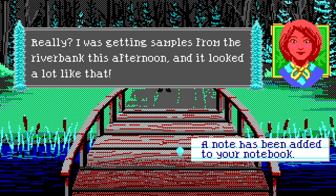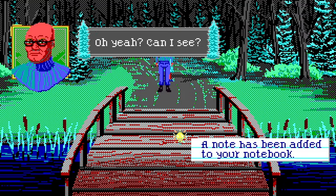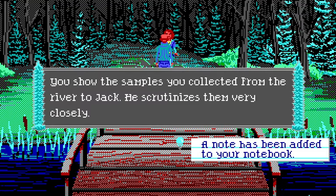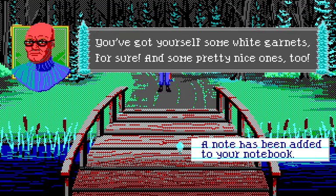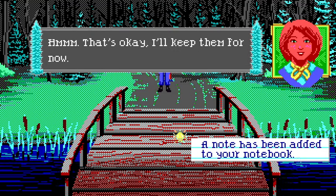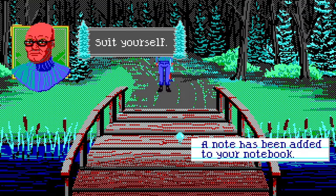I confront Jack directly: 'What were you guys up to?' 'Just getting some fresh air.' I show him the riverbank samples. 'What do you think?' 'Some white garnets — pretty nice ones too. White garnets, are you sure?' 'Definitely — but if you want I can show Nathan and ask him for you.' Okay, so I'll take it back — Nancy is a bit naive after all. These are obviously not white garnets — they're diamonds. He's trying to hide it.